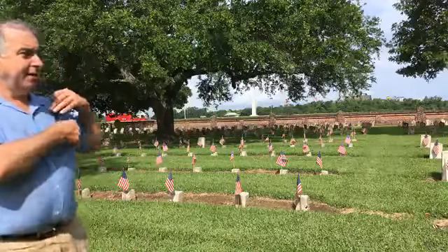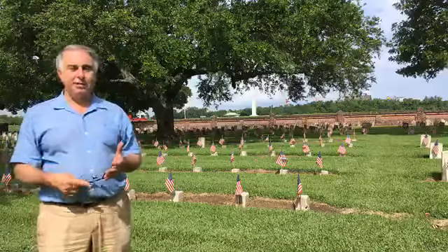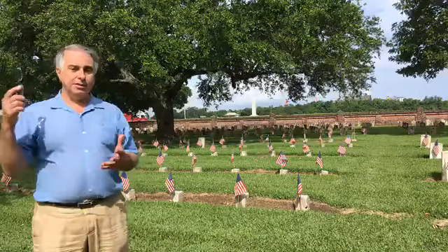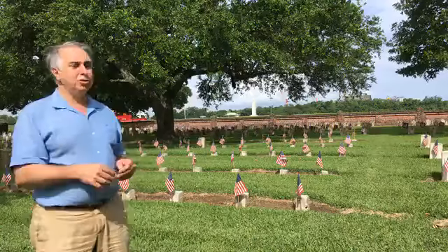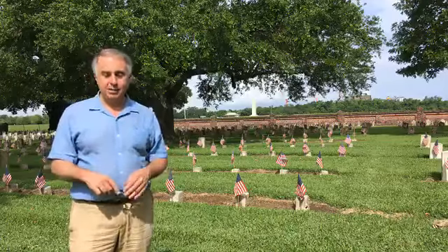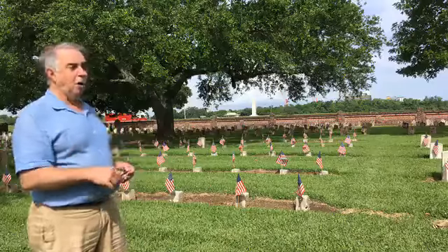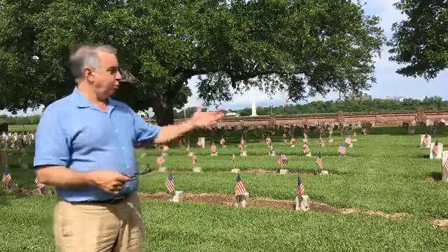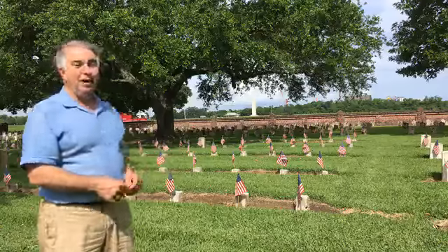Congrats to everybody that turned out today — from the fire department, the police department, the Legion of Mars, the Boy Scouts. The list goes on and on of who showed up today. They knocked this out in less than two hours; people got here at six o'clock in the morning. It's a very important day and it's just great to see that the National Park Service coordinates this, having 16,000 flags put on the graves of these men.